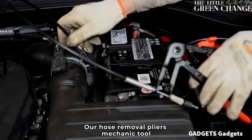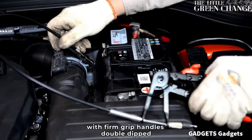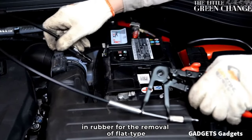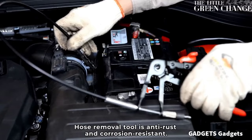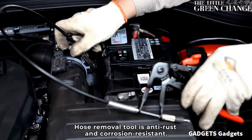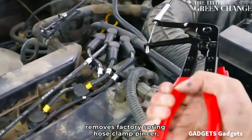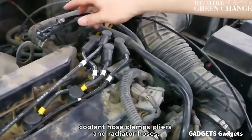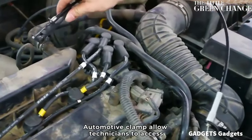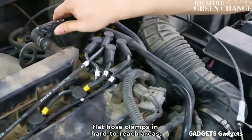Our hose removal pliers mechanic tool is made of high-quality carbon steel with firm grip handles double-dipped in rubber for the removal of flat-type or ring-type hose clamps. Hose removal tool is anti-rust and corrosion resistant. This pinch clamp tool removes factory spring hose clamp pincers, coolant hose clamp pliers, and radiator hoses. Automotive clamps allow technicians to access flat hose clamps in hard-to-reach areas.